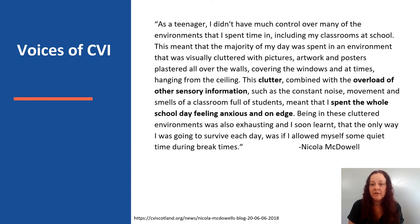Covering the windows, and at times hanging from the ceiling. This clutter combined with the overload of other sensory information, such as the constant noise, movement, and smells of a classroom full of students, meant that I spent the whole school day feeling anxious and on edge.